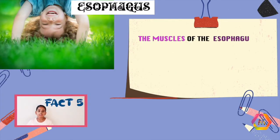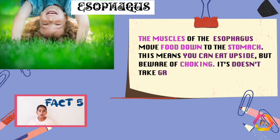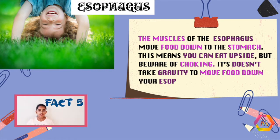Fact 5: the muscles of the esophagus push your food down through your stomach, which means you could eat upside down, but beware of choking. This also means that you don't need gravity to push your food down through your esophagus.